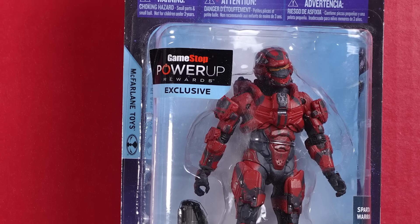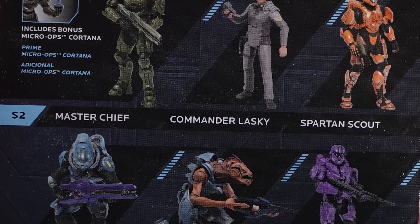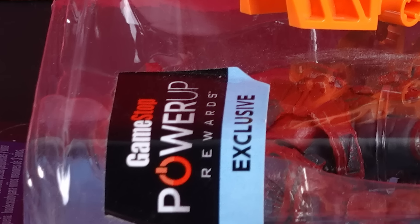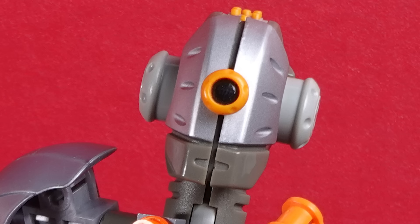GameStop Power-Up Rewards Exclusive Halo 4 Spartan action figure. The Halo 4 Spartans look terrible, but this one is exclusive to GameStop Power Rewards, which is why I've never unboxed it, because it's probably worth huge money.